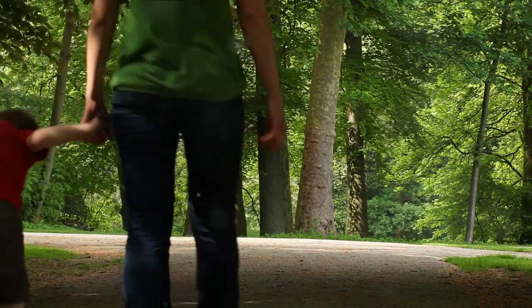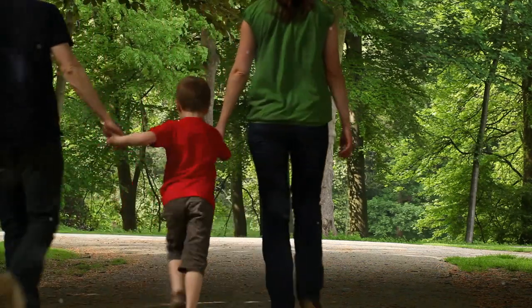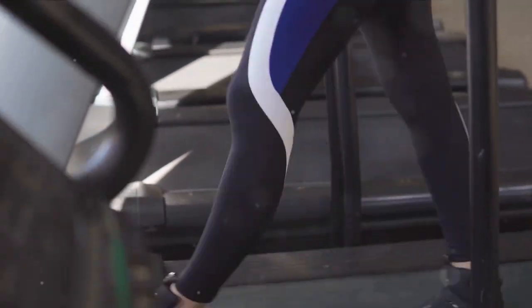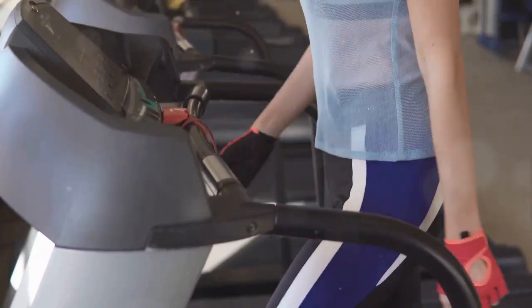Let's not forget about the mood-boosting benefits of walking. It stimulates the release of hormones that relieve depression and stimulate happiness. Now we know walking is an effective way to burn calories, but how does it specifically target belly fat?